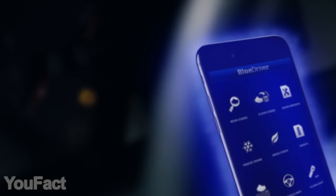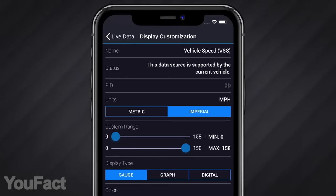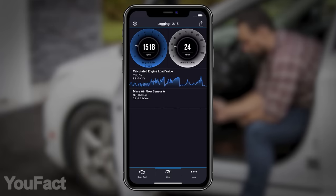Moreover, the BlueDriver is able to monitor your engine in real time right while driving. Since the gadget is Bluetooth enabled, it easily connects to your smartphone or tablet. All the data and controls are accessible through the mobile app. This thing might save you lots of money.